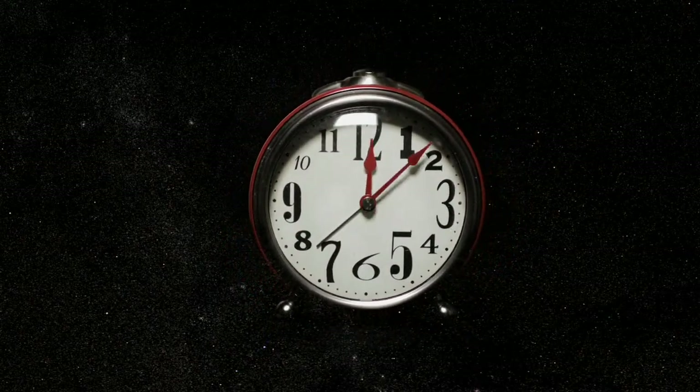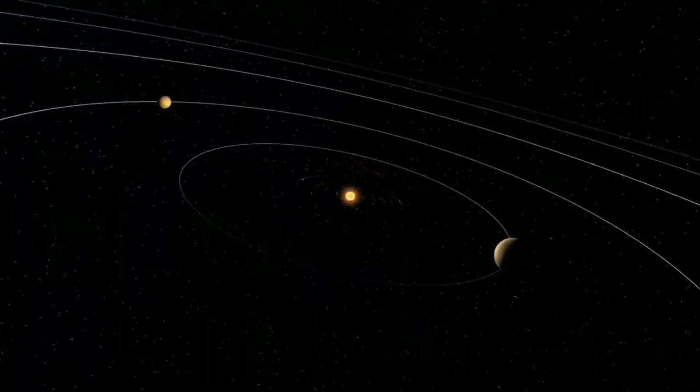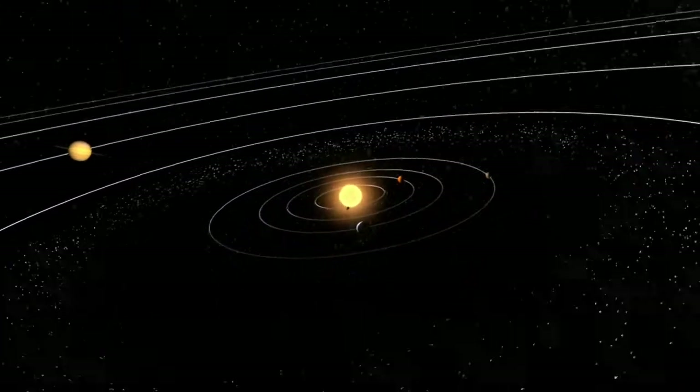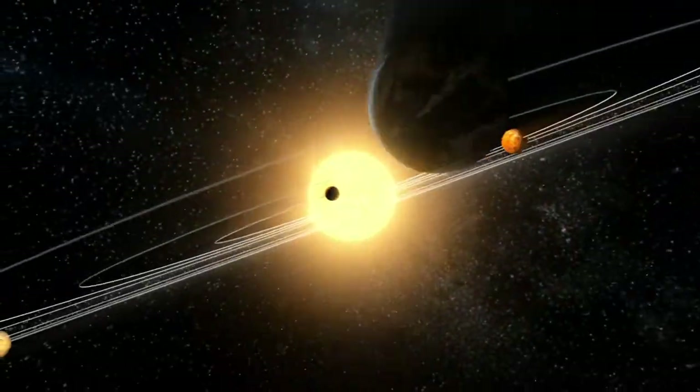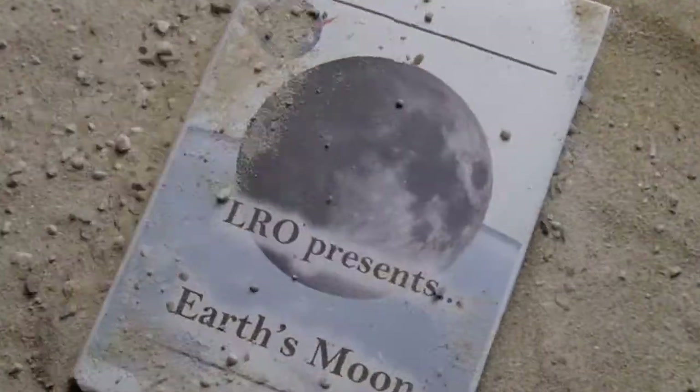The more we learn about the moon, the more we learn about the early solar system, and thus our own planet Earth. The moon becomes the rediscovered history book of our solar system's great library, returning a precious volume we thought might have been lost to the sands of time.